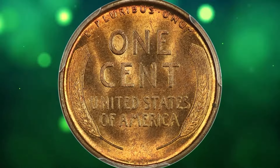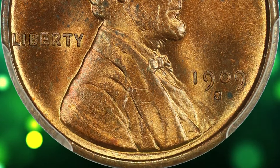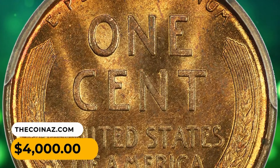Due to its scarcity and popularity among collectors, the 1909 S VDB cent often commands a high value in the coin market. This one was sold for $4,000.